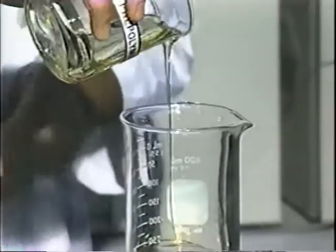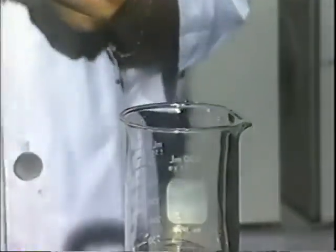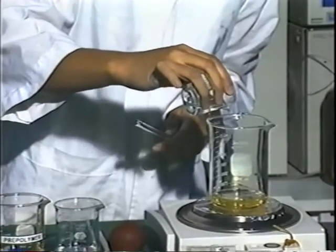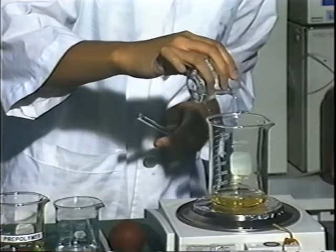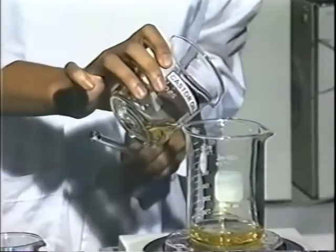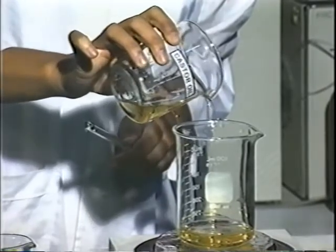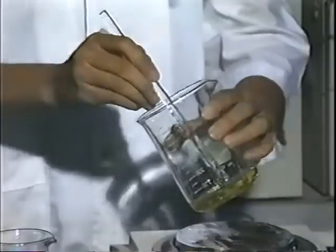Each reagent must be weighed out carefully. The pre-polymer consists of toluene diisocyanate and castor oil. Glycerol and castor oil are added next. Once the reaction begins, these will form an extended polymer network with the pre-polymer. The mixture is stirred.